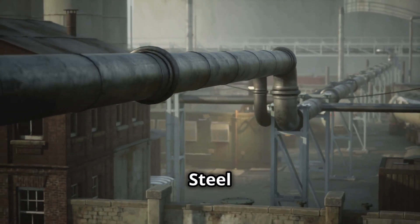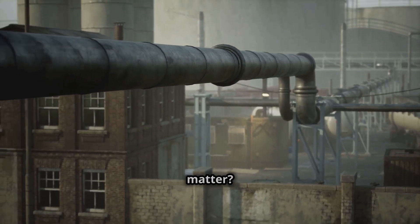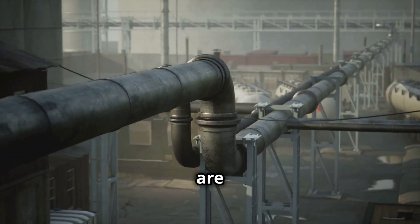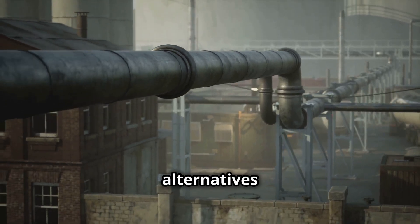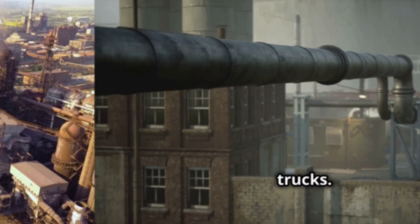Why does this matter? Steel pipelines are far more cost-effective for large-scale hydrogen transport compared to alternatives like compressed hydrogen trucks.